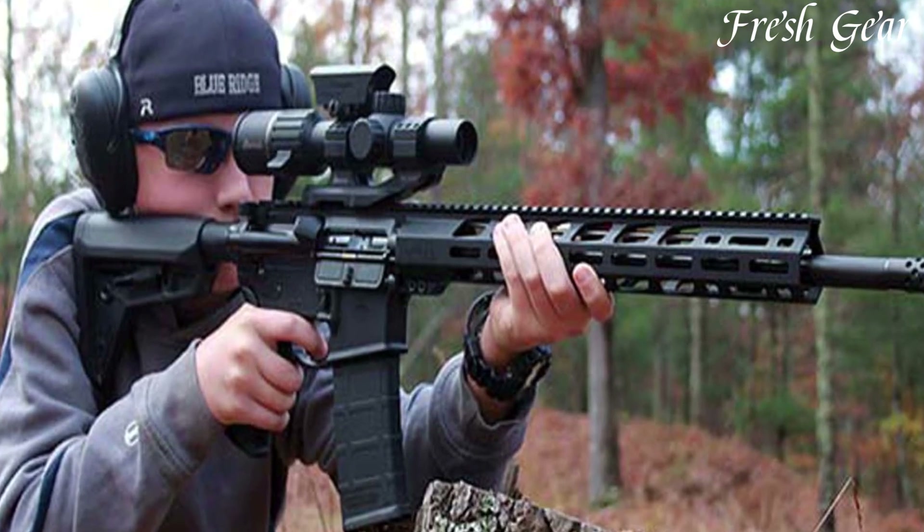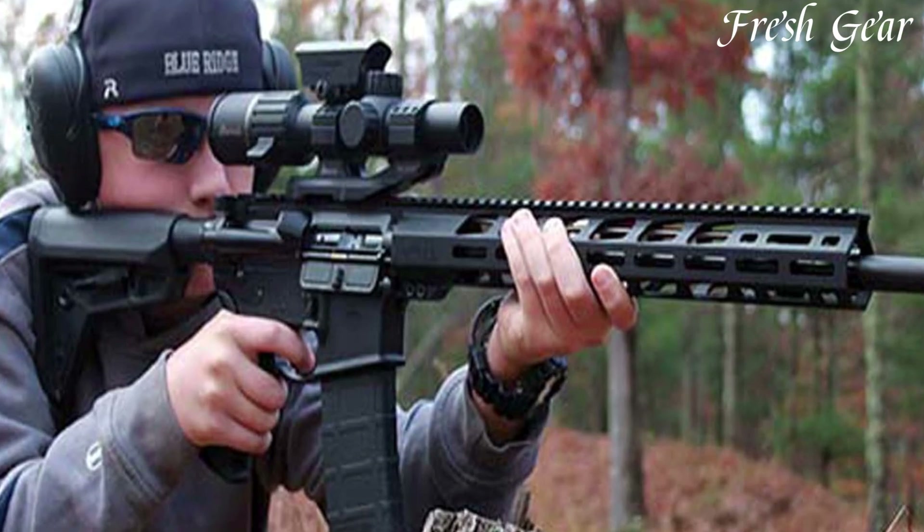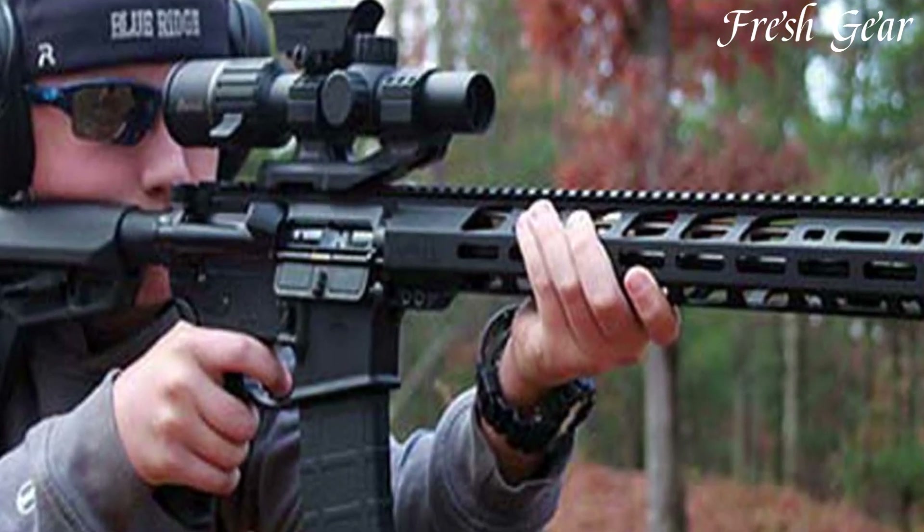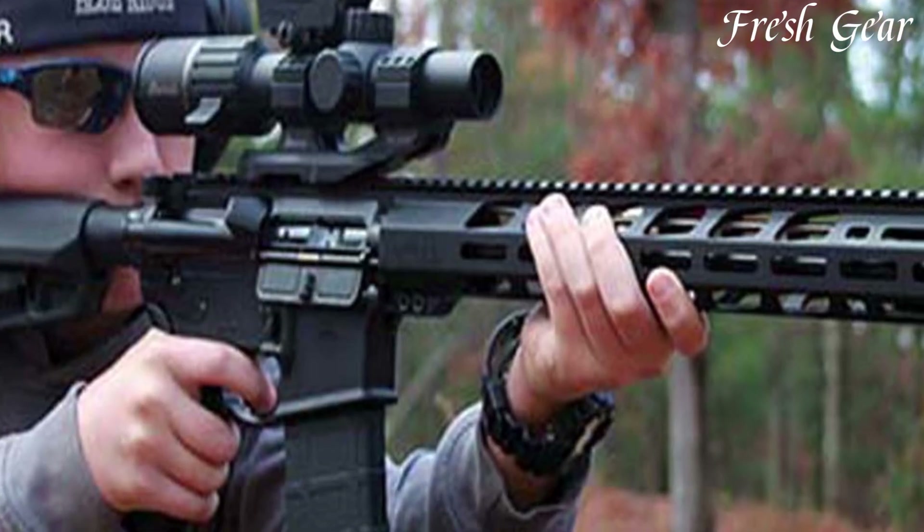Whether for target shooting, hunting, or home defense, the Ruger AR-556 MPR is a reliable choice that delivers performance without breaking the bank.